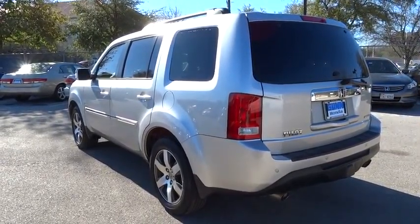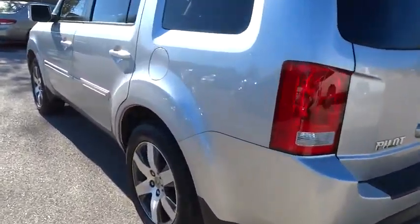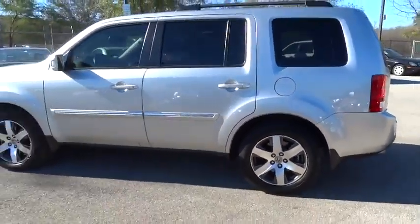This vehicle has less than 65,000 miles. Here are some of this vehicle's great options: Power liftgate.